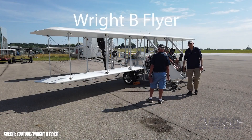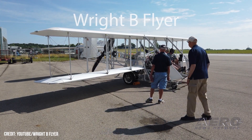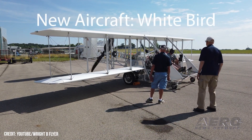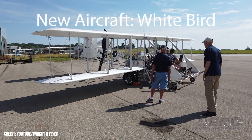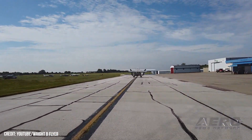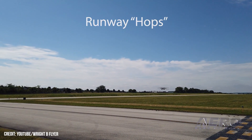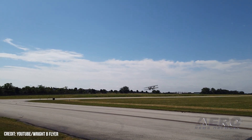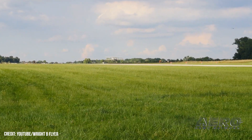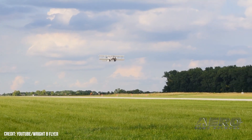Wright-B Flyer replica executes emergency landing. A Wright-B Flyer replica aircraft was forced to execute an emergency landing after experiencing an engine fire in flight. The pilots, fortunately, were able to walk away unharmed. The aircraft took off from Wright-Patterson AFB at around 4:47 p.m., performing an aerial flyover as part of Wright Field's 97th anniversary celebration. Then, at approximately 5:07 p.m., it experienced a malfunction that led to the engine catching fire.